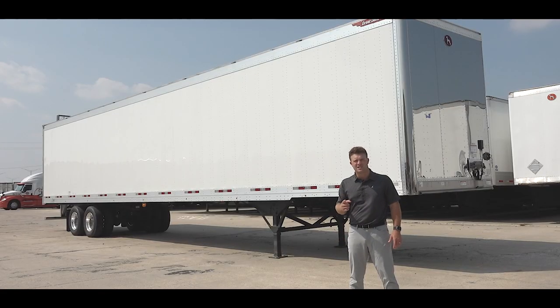If you guys have any questions or need any additional information, please feel free to give us a call here at Jim Hawk Truck Trailers.